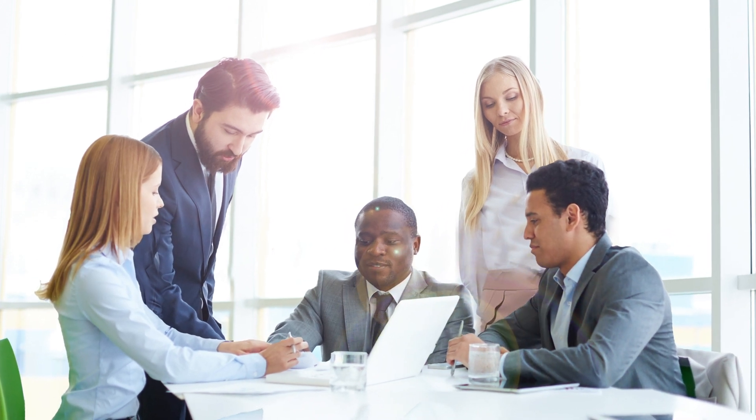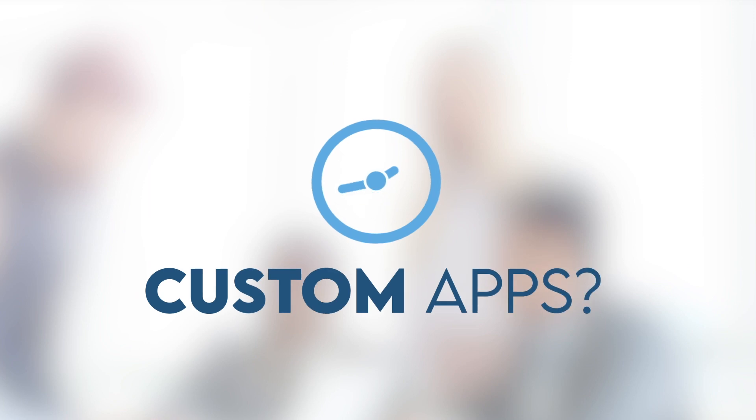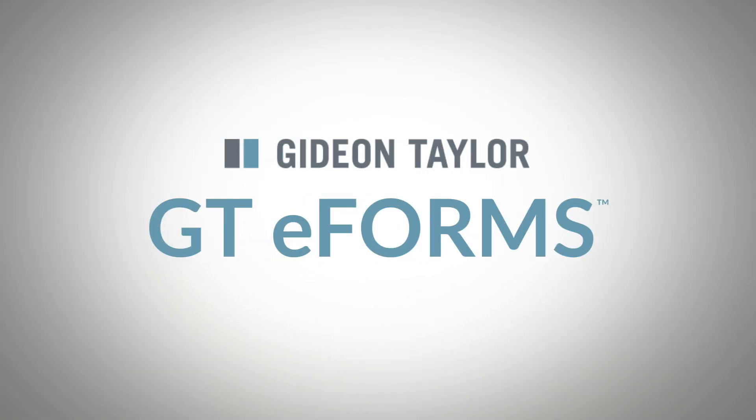The pace of change certainly isn't slowing down. Does your technical team have time to code the custom apps that will get you ahead? GTE Forms can help.